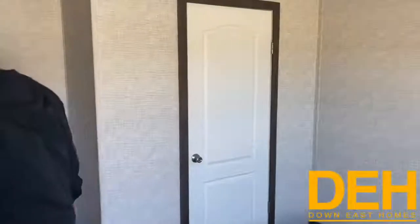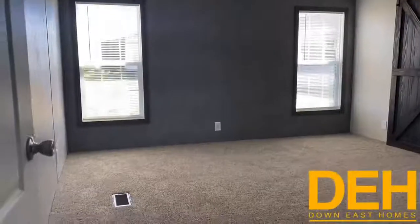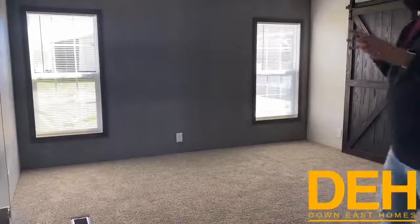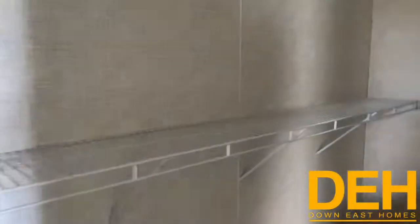Coming over to show you the master bedroom — this is a really big master with two windows, giving you the perfect space to put your bed and letting in a lot of natural light. There are so many features in this master bedroom suite. First, I want to point out how big the walk-in closet is — it's massive. We have the two shelves in there, and there's actually a his-and-her layout with her side and his side behind the door.